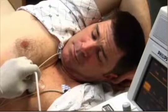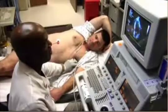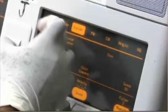At times, the technologist may need to apply added pressure with the scanning probe to visualize certain areas requiring additional views. While the Doppler ultrasound test is performed, you will hear a swishing sound as the instrument receives and processes the signals.